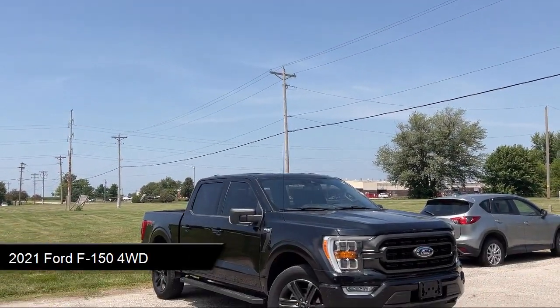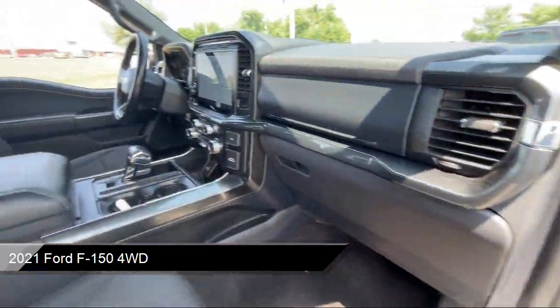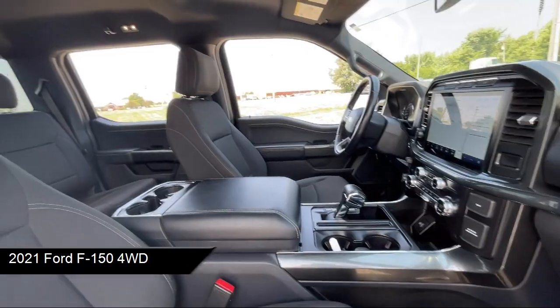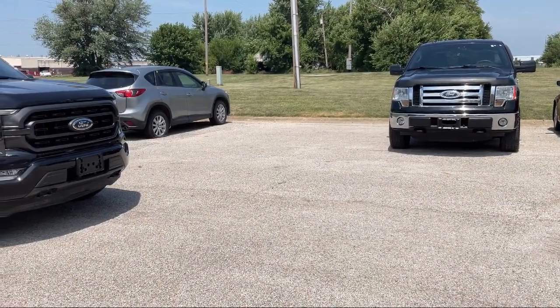It comes equipped with smart device integration, keyless entry, driver monitoring, lane keep assist, four wheel drive, and MP3 player.